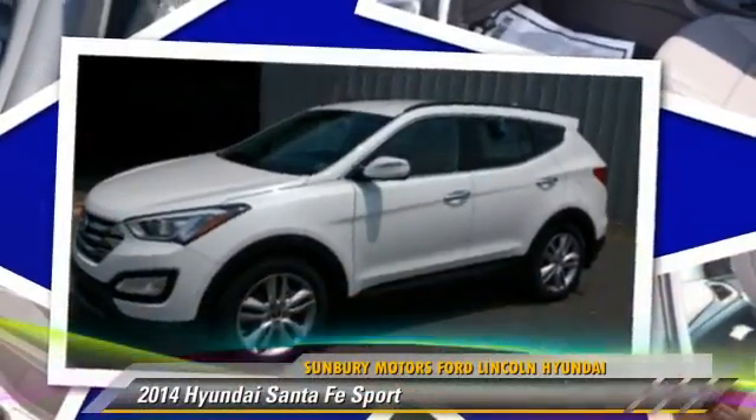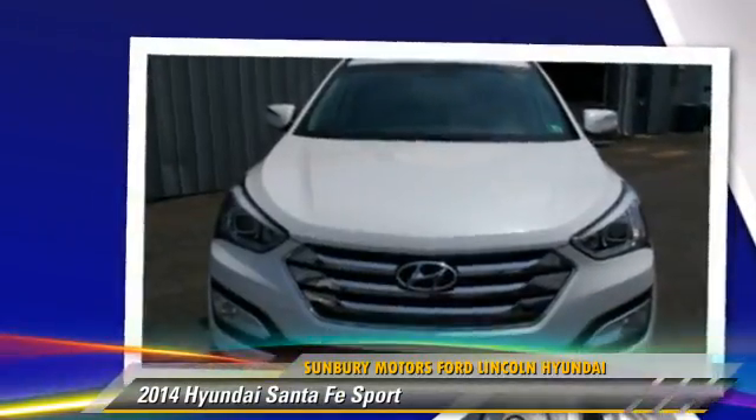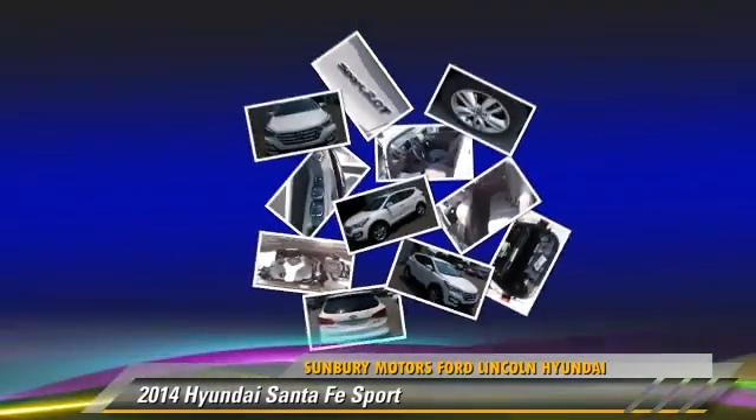Powered by a turbo 2.0-liter 4-cylinder engine with an automatic transmission, this vehicle is well-equipped. Give us a call to schedule your test drive today.